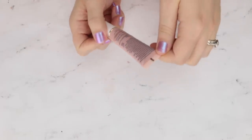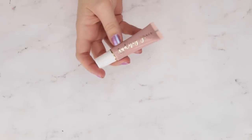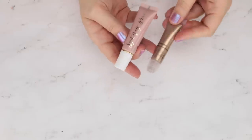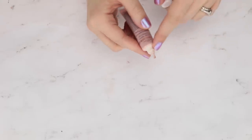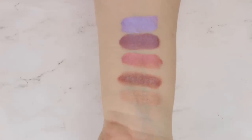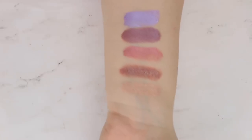Before we get into the declutter, I want to show you something I have yet to test. These are the Sydney Grace cream shadows. This is their new packaging — I actually have one of their old packaging and loved it so much that I wanted to try more. I much prefer the new packaging; it's a lot easier to dispense because it's got a little tiny pump at the top. I picked up five in their most recent sale and I have not put these on my eyes yet, so I'm not in a position to declutter them.